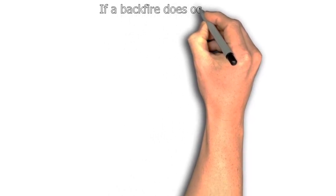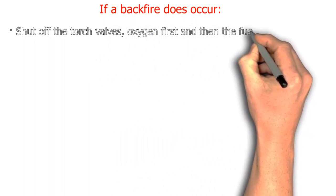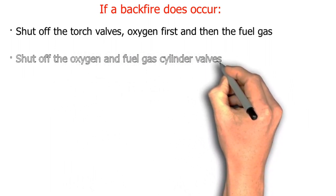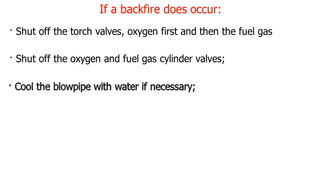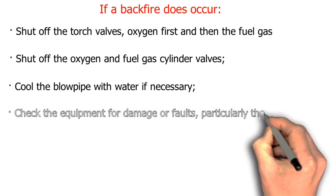If a backfire does occur: shut off the torch valves — oxygen first, then the fuel gas. Shut off the oxygen and fuel gas cylinder valves. Cool the blowpipe with water if necessary. Check the equipment for damage or faults, particularly the nozzle.